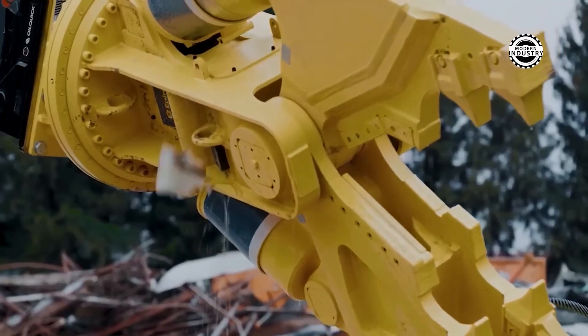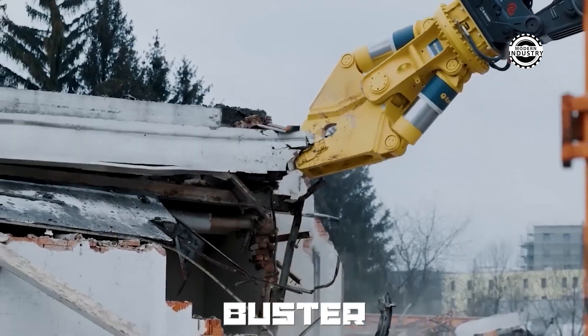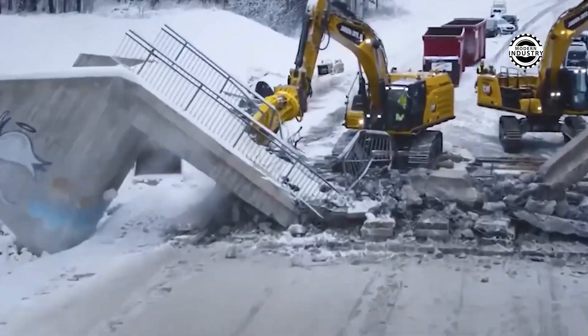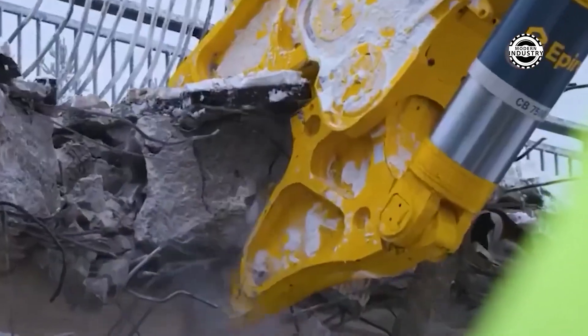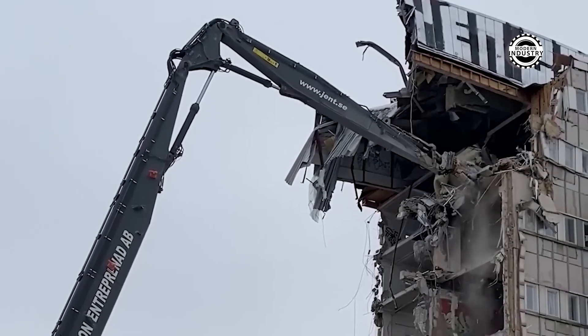Imagine a tool that turns demolition into art. This is Buster, your reliable partner in demolishing monolithic, reinforced concrete structures. Its work at heights with heavy foundations is not only efficient, but also spectacular. Watch how it easily bites through each piece of concrete. Truly a wow.